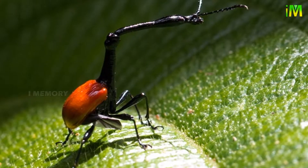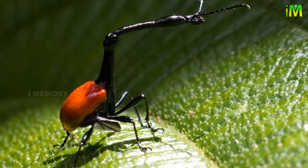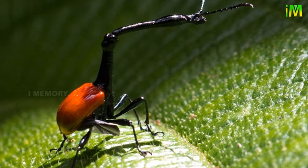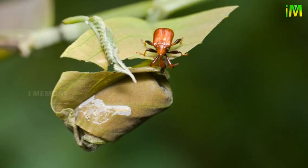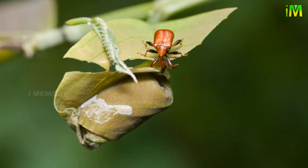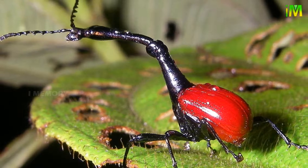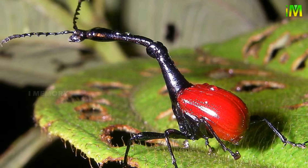The giraffe weevil's long neck also assists in nest building. After mating, the male giraffe weevil rolls a leaf from the host plant, the so-called giraffe beetle tree, into a tube shape. The female then lays a single egg in the middle of the leaf tube and rolls it up, protecting the egg. The female then snips the leaf away from the tree. When the larvae hatches, the leaf will be the primary food source in the first few days of its life.